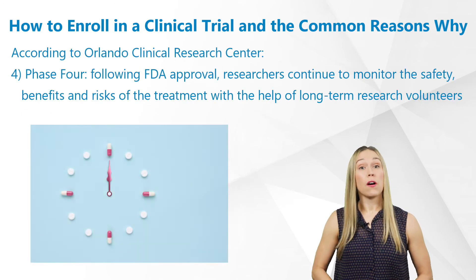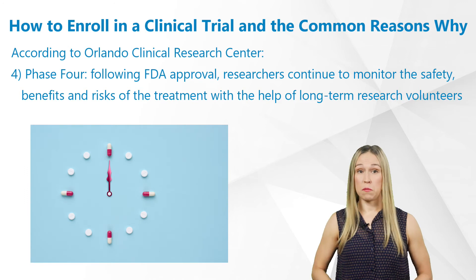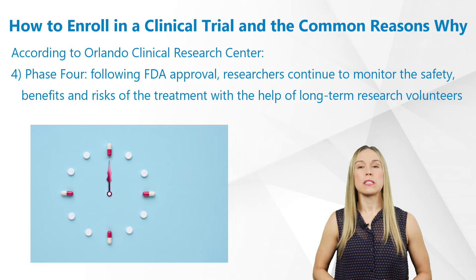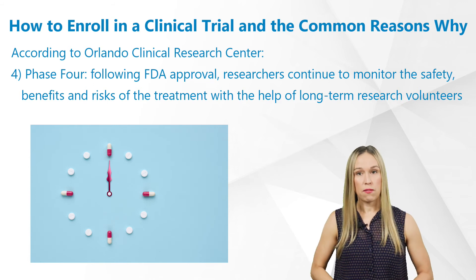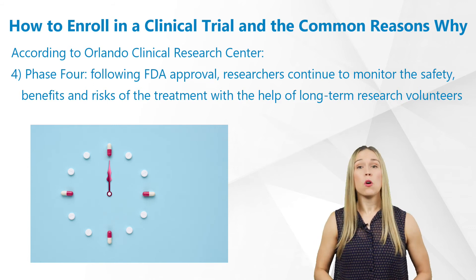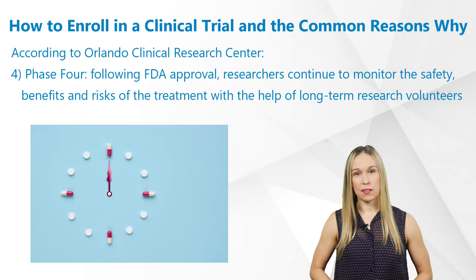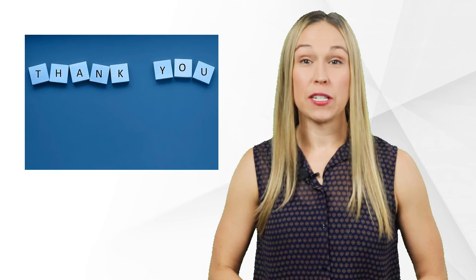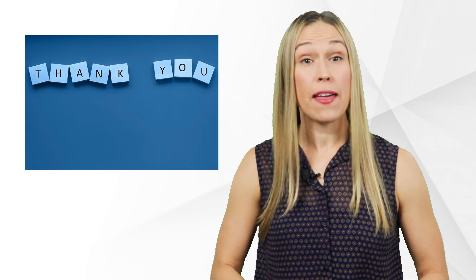Phase 4: following FDA or other applicable regulatory authorities and ethics committees approval, researchers continue to monitor the safety, benefits, and risks of the treatment with the help of long-term research volunteers. This is also known as post-marketing surveillance. I hope you enjoyed the brief introduction to how to enroll in a clinical trial and the common reasons why.